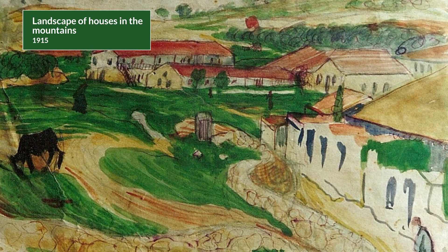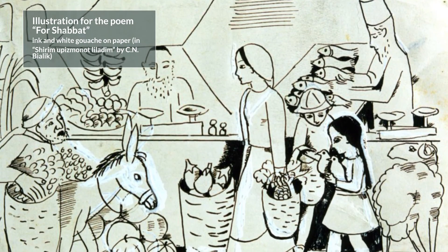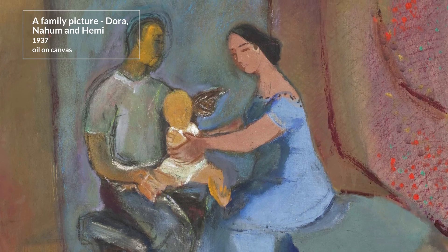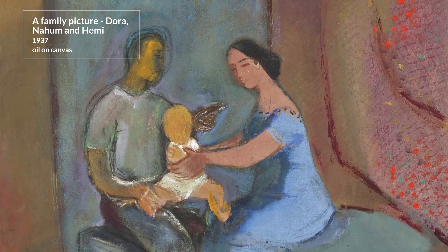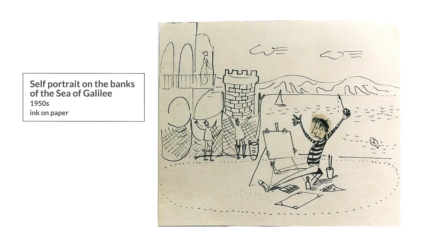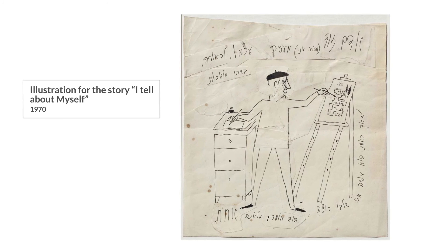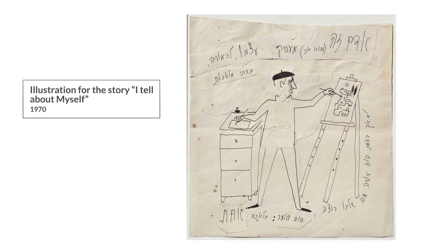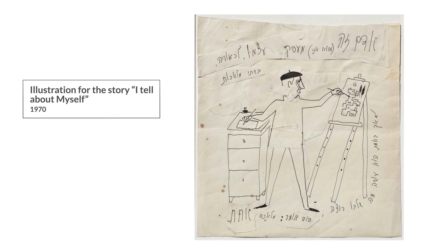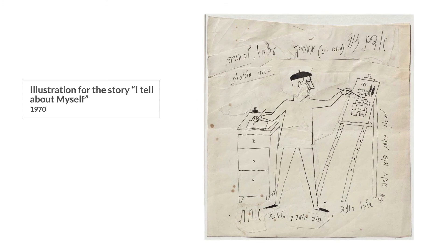Nahum Goodman won many prizes for his literary work and contribution to Israeli illustrated works. He won the Israel Prize in 1978 for his contribution to children's literature. Nahum Goodman died in Tel Aviv on November 28, 1980, aged 82. Shortly before his death, the author and researcher Ehud Ben Ezer was able to record from him the story of his life. The story was published under the title Sun, Dunes and Blue Sky.